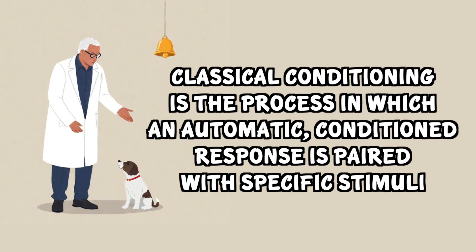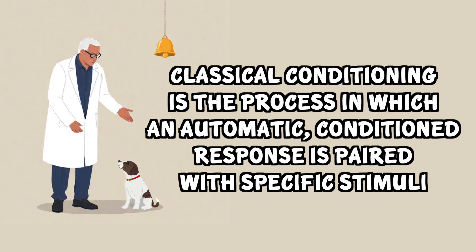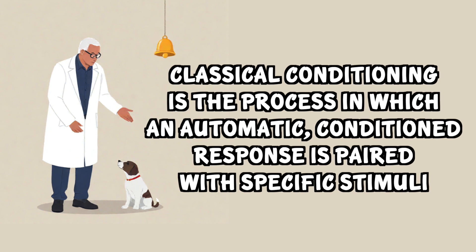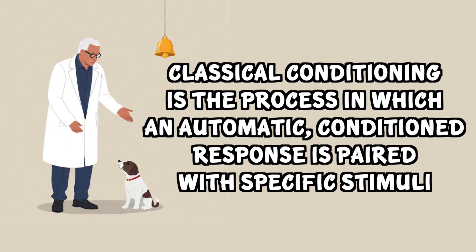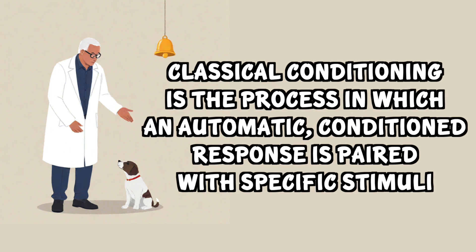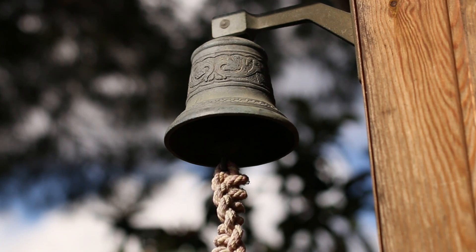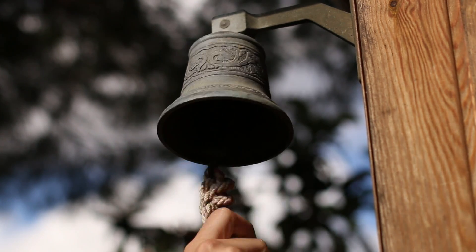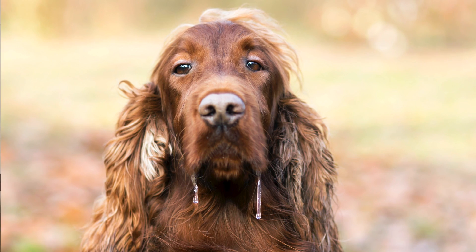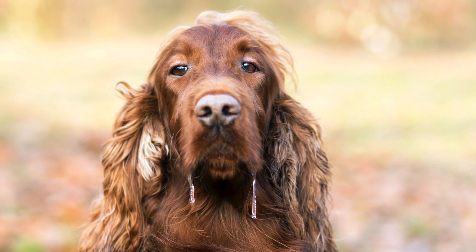Classical conditioning is a type of unconscious or automatic learning that's created by a conditioned response through associations between an unconditioned stimulus and a neutral stimulus. In simple terms, classical conditioning involves placing a neutral stimulus, such as a bell, before a naturally occurring reflex in our body.